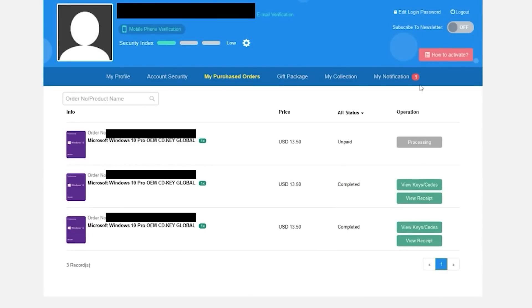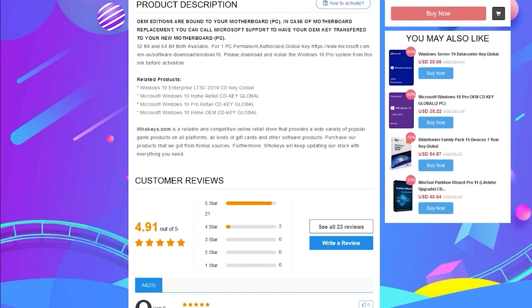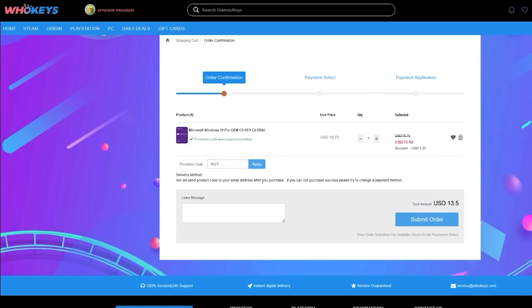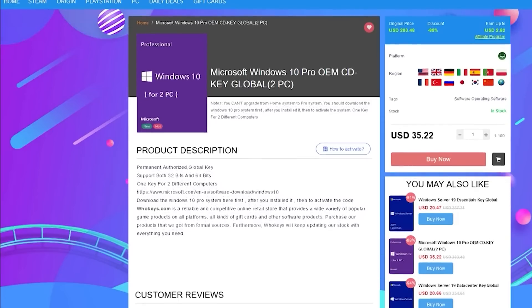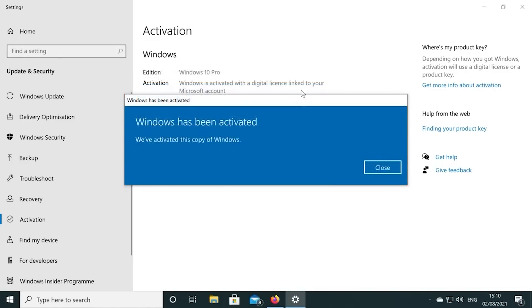You can pick up one of their keys for 25% off using the coupon code RGT in the checkout. There's links to their website in the video description. If you're building a few systems, there's bundles available too. You can check out whokeys.com and use the coupon code RGT for 25% off the listed Windows 10 key prices.